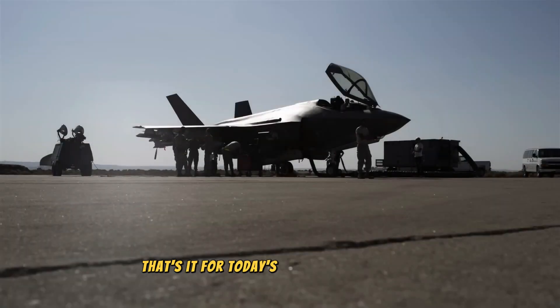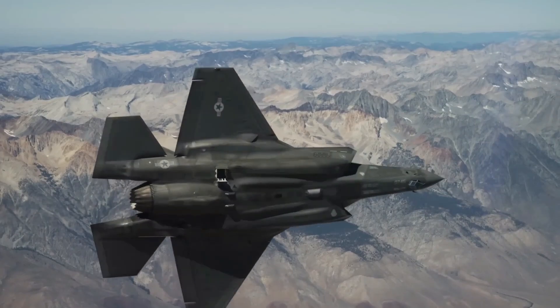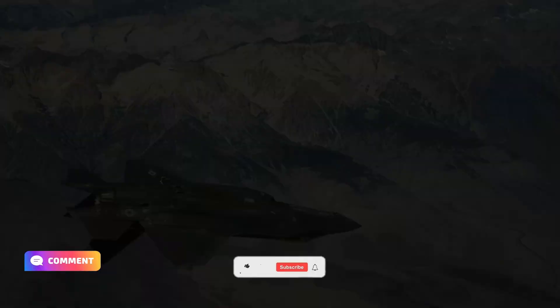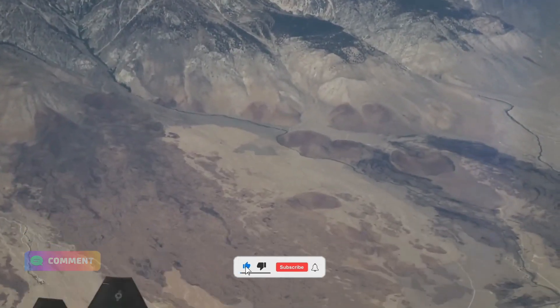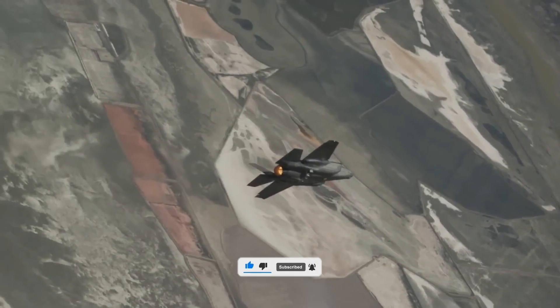That's it for today's deep dive into the F-35 Lightning II. What are your thoughts on this advanced fighter jet? Share your comments below, and don't forget to like, share, and subscribe for more content on cutting-edge military technology. Thanks for watching.